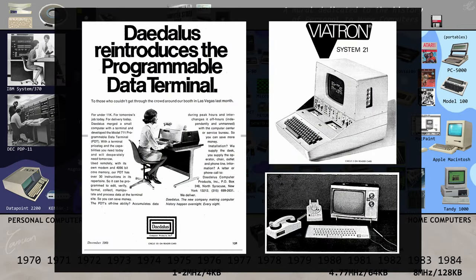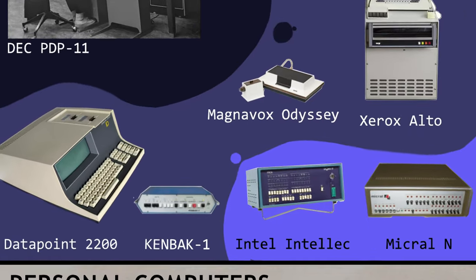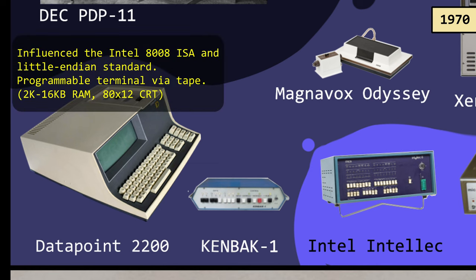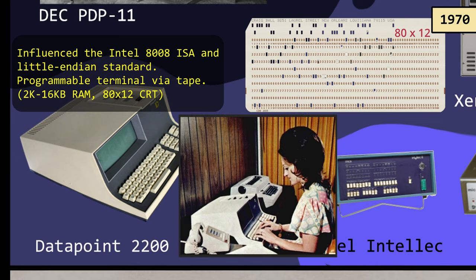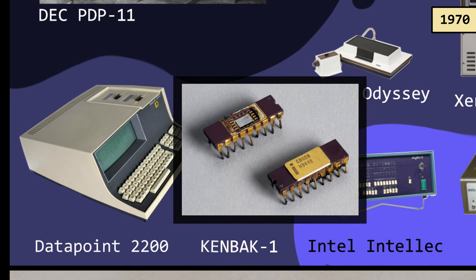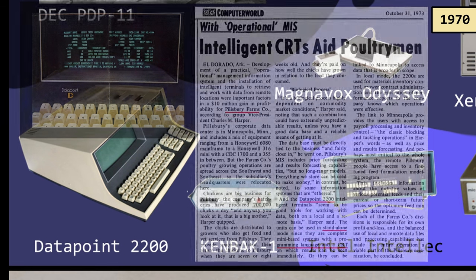So here we begin this story with what became known as Programmable Terminals. The Datapoint 2200 was built by a couple of ex-NASA engineers down in San Antonio. It had a sleek case and everything was self-contained. Datapoint suggested an instruction set for Intel to try and build into a single chip processor, and that instruction set eventually became the 8008 microprocessor. Datapoint's first customer was Pillsbury Farms, who put these compact computers at each of their poultry divisions for payroll and inventory using their own custom programming.